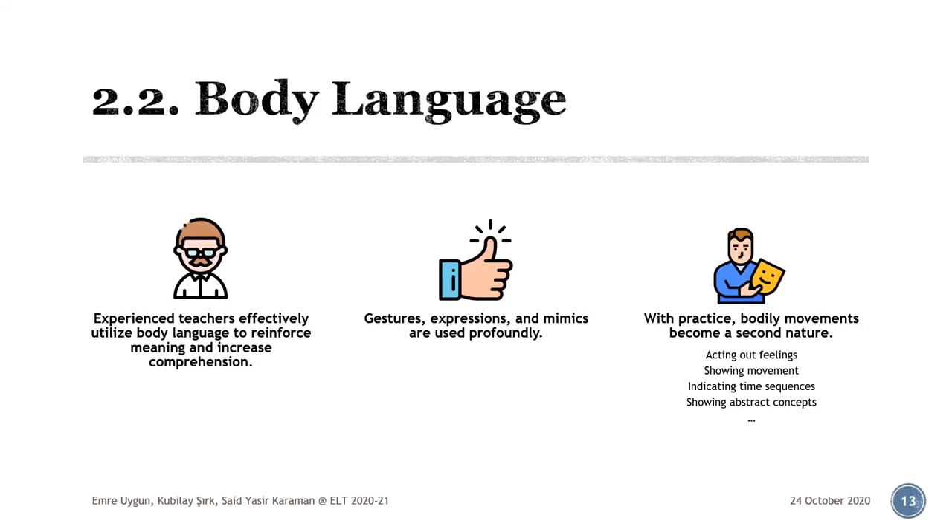Body language: apart from adjusting our language, experienced teachers also accompany their speech with various physical movements such as gestures, expressions and mimics. With practice, showing feelings, movement, time sequences or abstract concepts like heavy, hard or drunk through the use of bodily movements becomes second nature and a part of the language teachers use, specifically while working with lower level students because they need more rough tuning and more reinforced meaning to be able to comprehend what is being said.